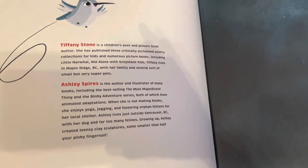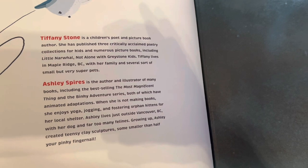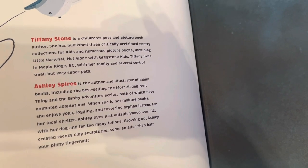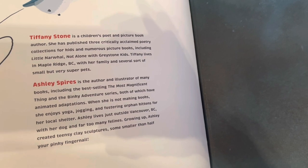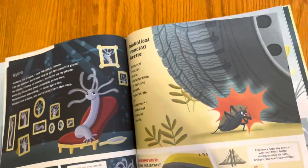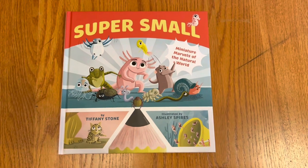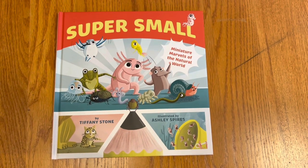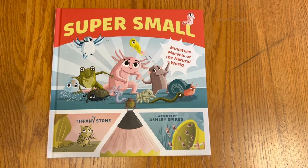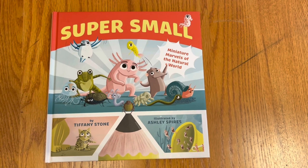Ashley Spires — she is the author and illustrator of 'The Most Magnificent Thing,' which I feel like every single person has read. And Tiffany Stone also has other books, like 'Little Narwhal, Not Alone.' So it's a fun way to learn about creatures that probably none of us know too much about, and it would definitely appeal to kids who like nonfiction and the natural world and graphic novels.